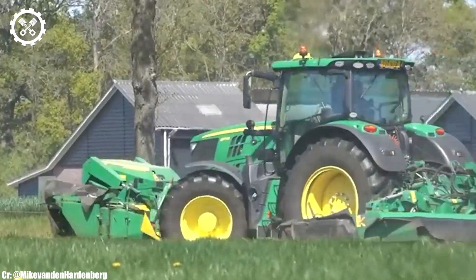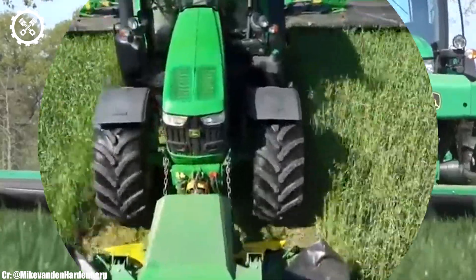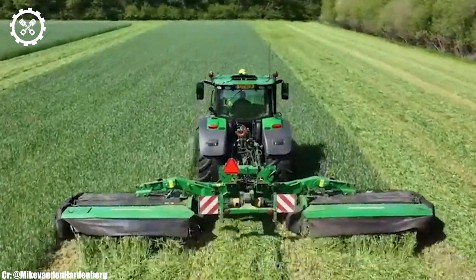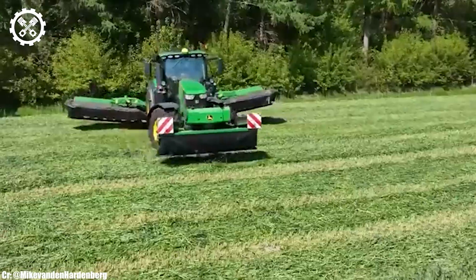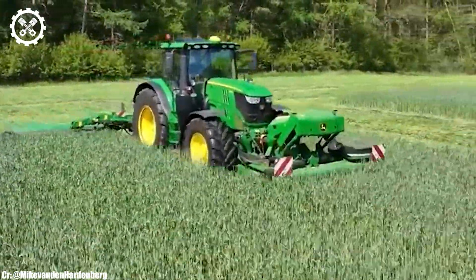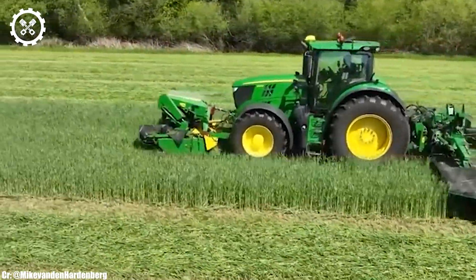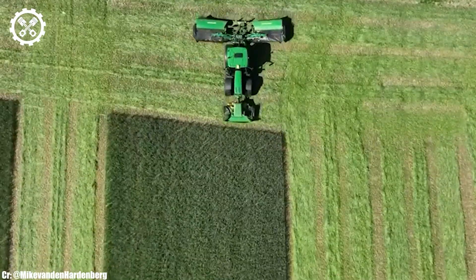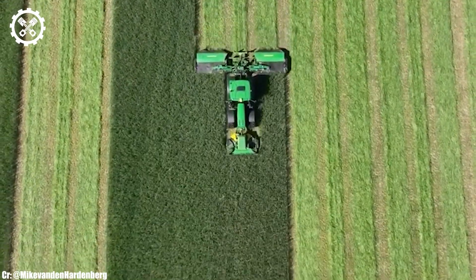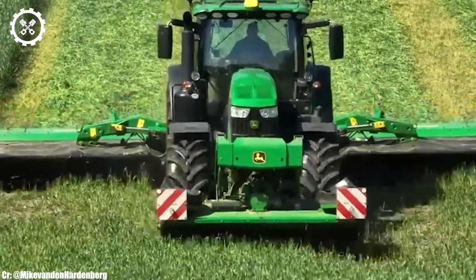The 6175R's spacious and well-designed cab offers exceptional visibility and comfort, reducing operator fatigue. It's equipped with cutting-edge technology, including integrated precision farming solutions and connectivity options, which enable remote monitoring and data management. Additionally, the tractor's compatibility with a wide range of attachments and implements makes it a versatile tool for various agricultural tasks.